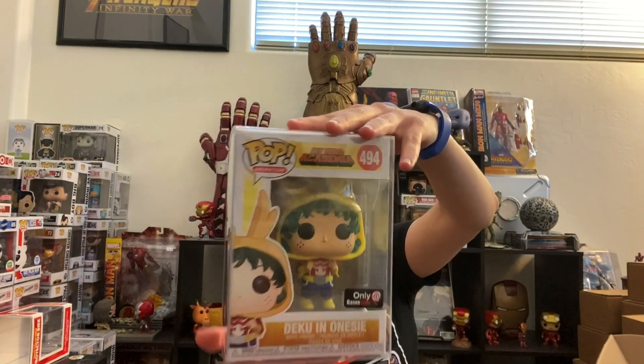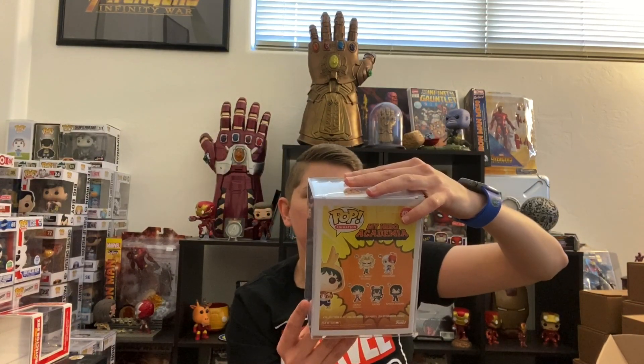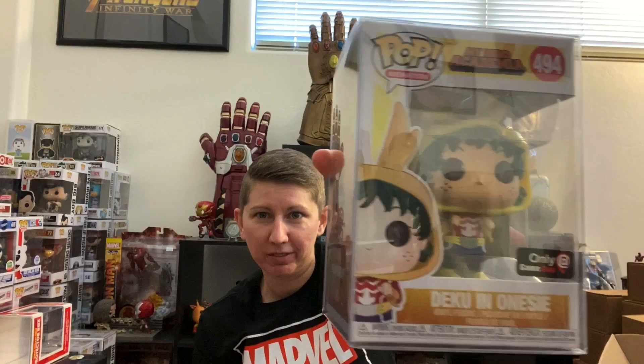And then we have My Hero Academia Deku in a onesie, GameStop Exclusive. So don't know much about My Hero Academia, not going to lie. But there's that.